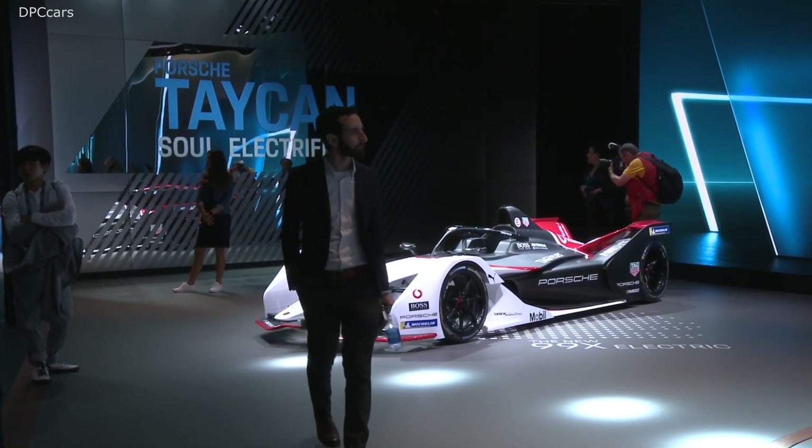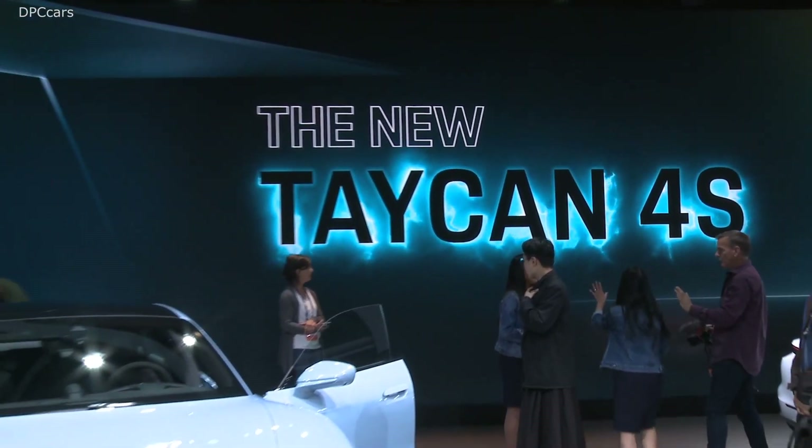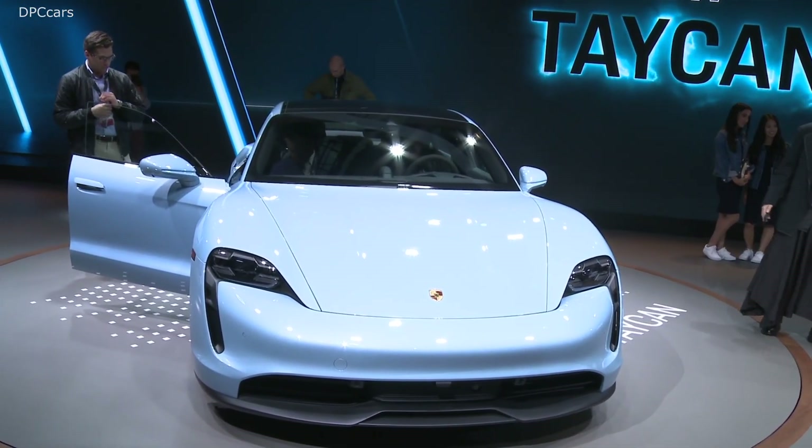This is Porsche's first year in Formula E, so the expectations are, I would say, mixed. I think we're going in there to see what the racing is really like and learn as much as we can about electric technology. For Porsche, motorsports is kind of like the foundation of our streetcars, and so now that we have a Taycan electric car, it only made sense that we go race them as well.